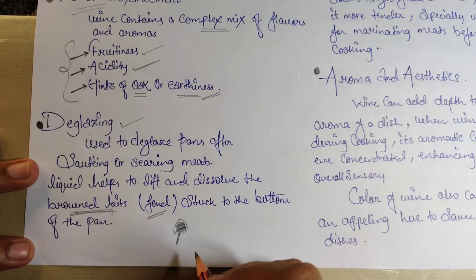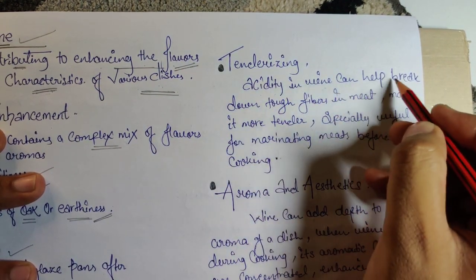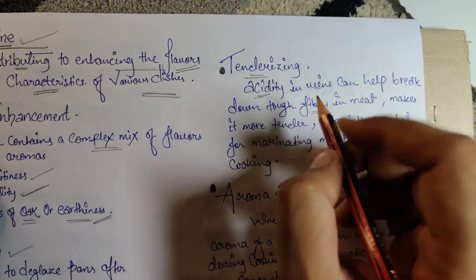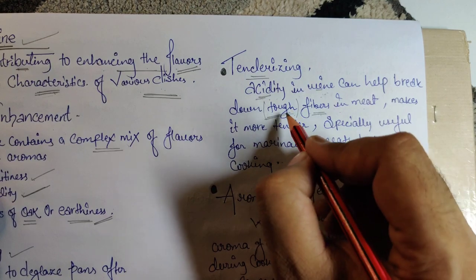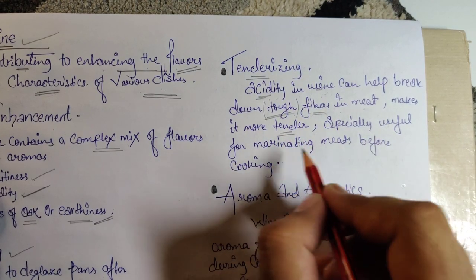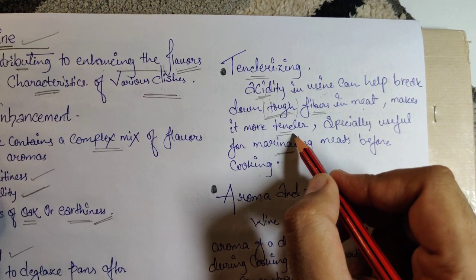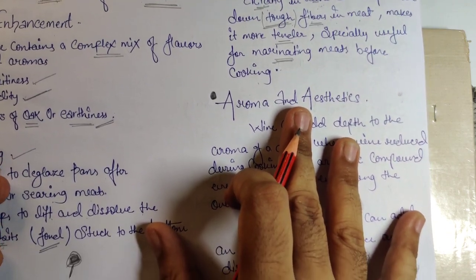The third point is tenderizing. The acidity in wine helps break down the tough fibers in meat, making it more tender. It's especially useful for marinating meats before cooking, as it breaks down those tough fibers and tenderizes the meat in less time.